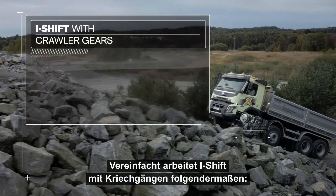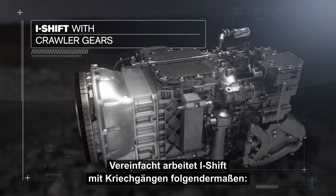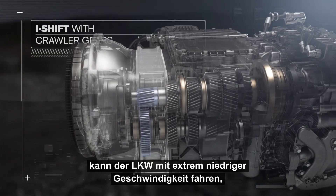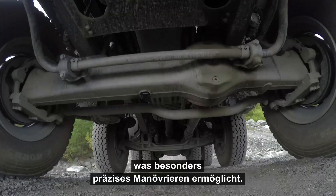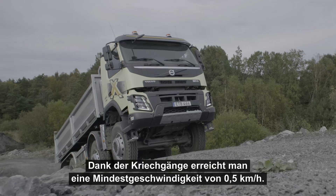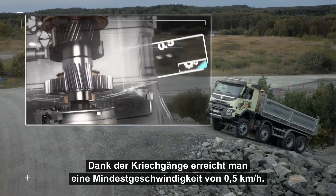To simplify, i-Shift with crawler gears works like this. By adding two additional cog wheels, the truck can drive at really low speeds, which is key for precision driving. The crawler gears make it possible to drive as slowly as 0.5 km per hour.